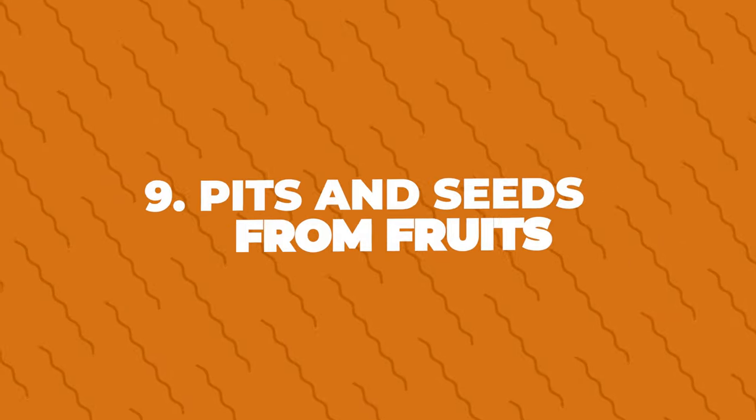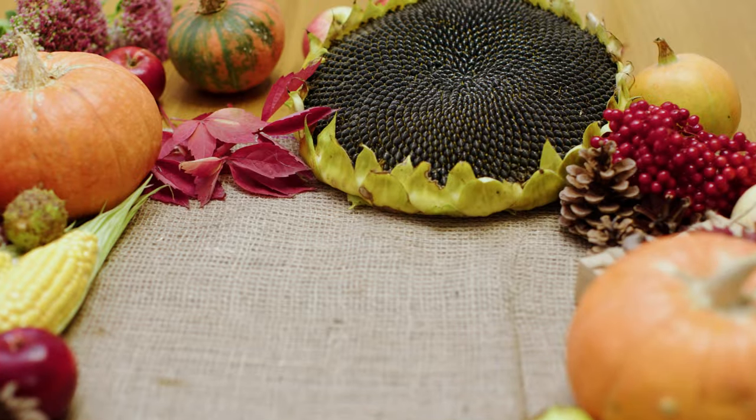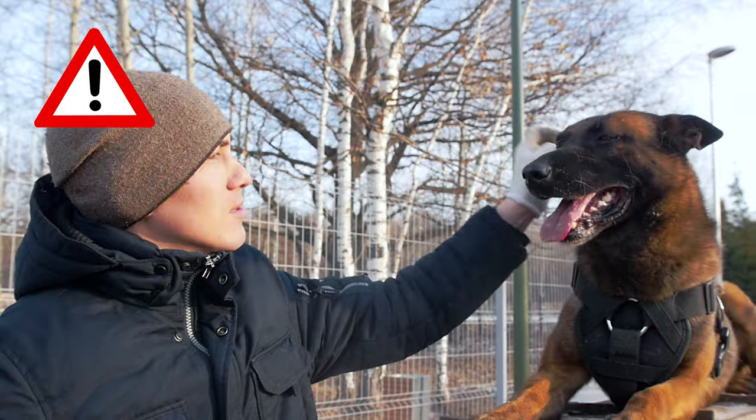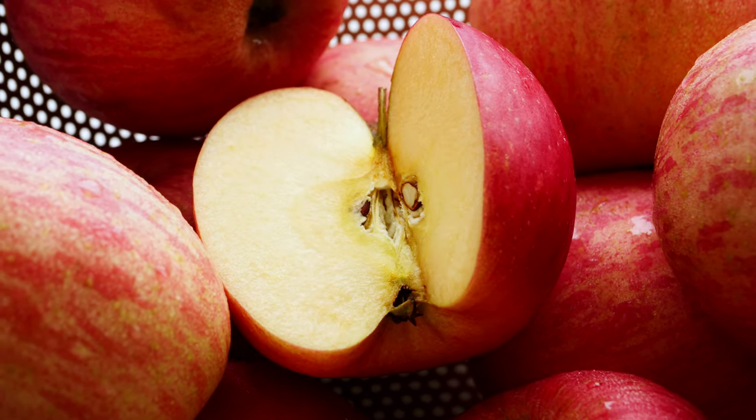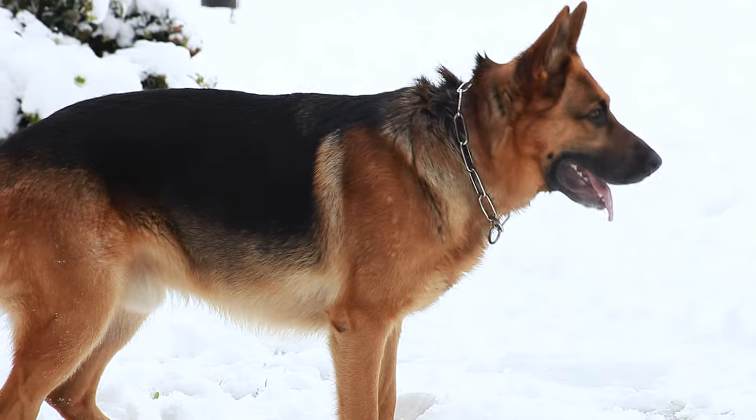Number nine: pits and seeds from fruits. Many fruits have pits and seeds that can be harmful to dogs. For instance, apple seeds contain a small amount of cyanide. While a few seeds might not be harmful, it's best not to risk it.